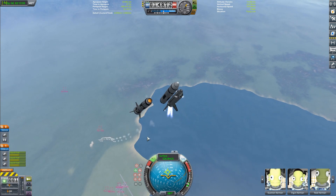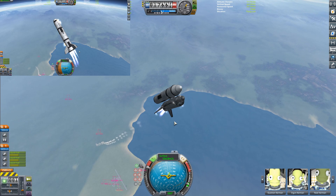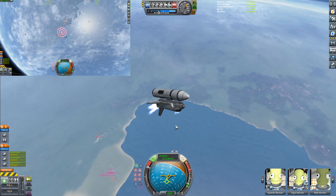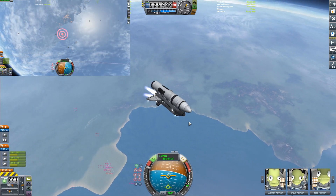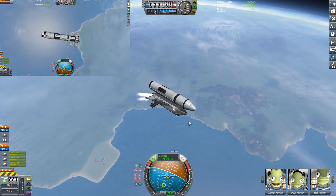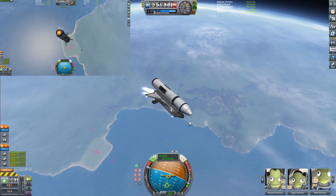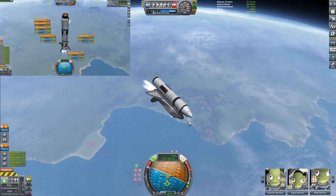We're getting ready to do our stage separation right here, and there it goes. Now we'll get our booster cam as it gets its boost back burn done, as the shuttle tries to control itself with varying degrees of success. The shuttle is basically just a normal shuttle now with its external fuel tank - it's basically the orange tank. This is as close to a normal shuttle as this design got. Now the boost back burn is done and the booster is going to come down.